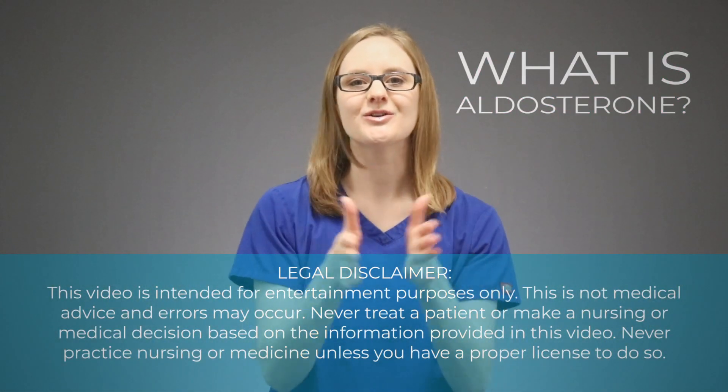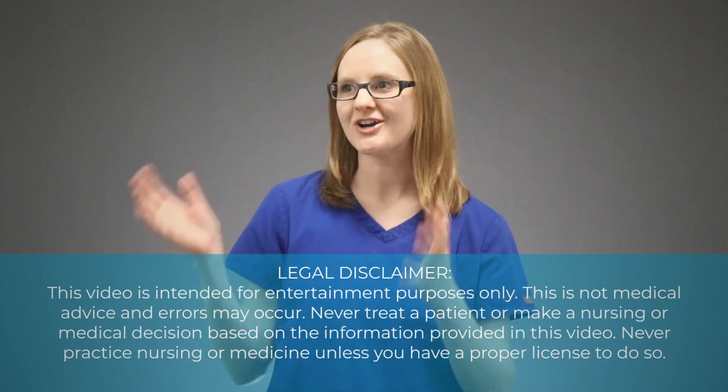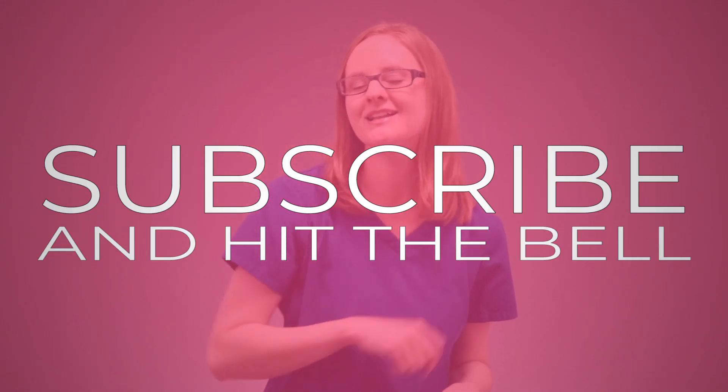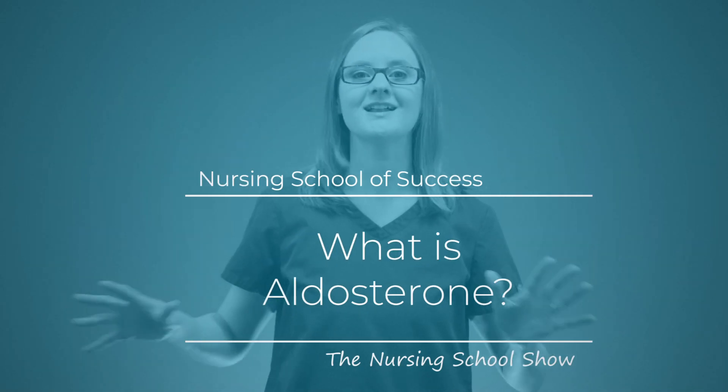What is aldosterone? I'm going to tell you everything that you need to know about aldosterone in this video. What is up, my friend — Kristina here with NursingSchoolOfSuccess.com, and today in this video we are talking all about the hormone aldosterone.